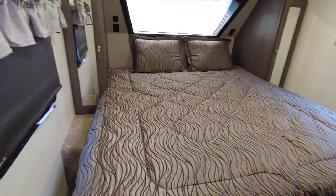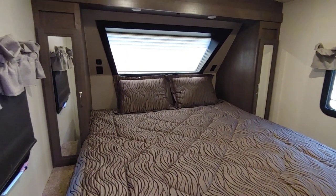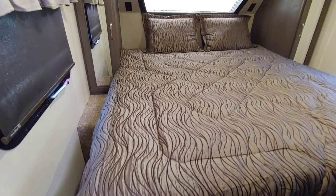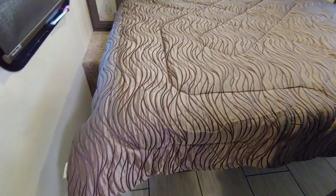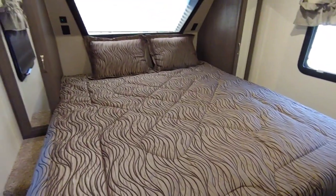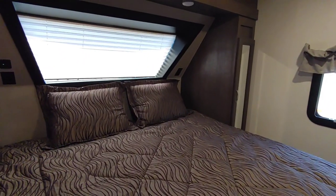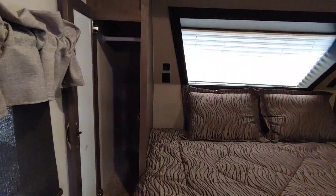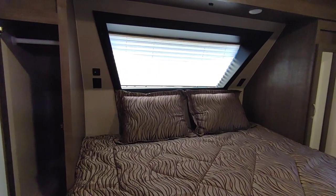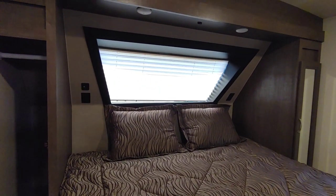This bedroom comes with a king size bed. Keep in mind this is a smaller unit — I prefer a bigger bedroom — but given the size, it is a wider based model so you do have a little bit of space to walk on both sides of the bed. Considering how small this unit is, it does accommodate a king size bed, which is pretty rare. This unit also has mirrors on the outside of the closet doors — one on each side of the bed — where you can hang some clothes, though overall not a lot of wardrobe space.